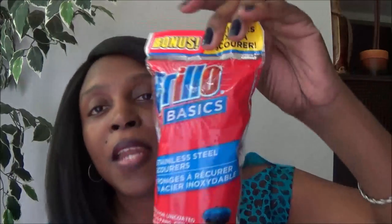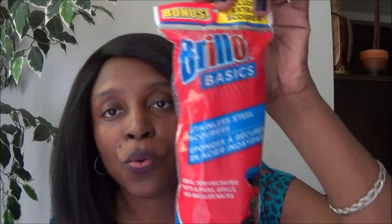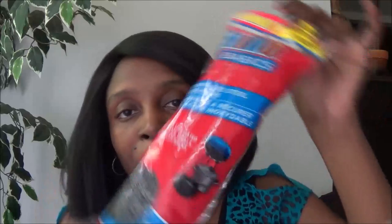I also bought these Brillo stainless steel scourers for my sink. I have a pretty deep kitchen sink and want to give these a try. It says you get an extra one — it's a four-pack — and I thought it was a great deal.